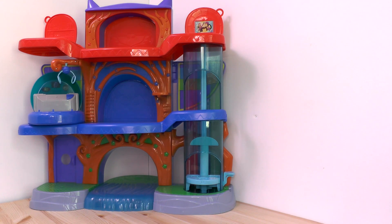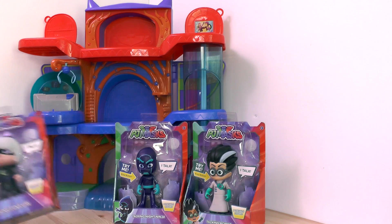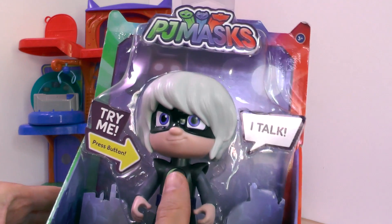First of all we're going to look at the talking large characters for the villains. You can see them in the packaging and in the store you can try them. If we press Luna Girl's chest, she'll say some Luna Girl things.